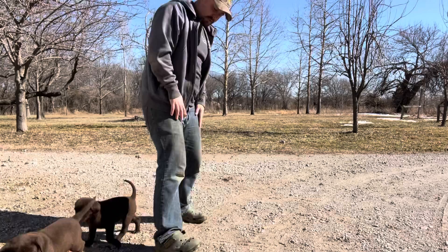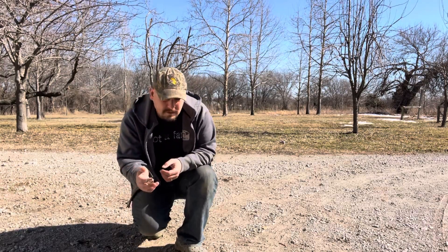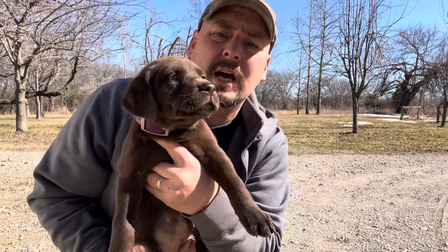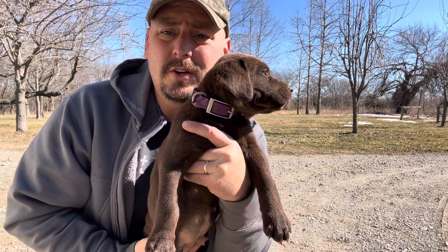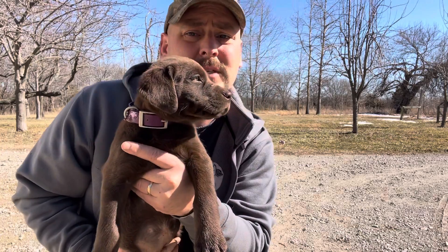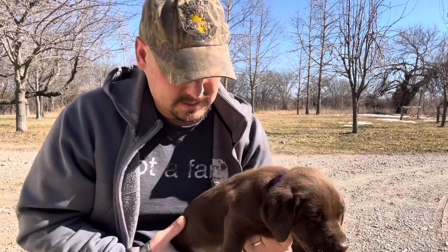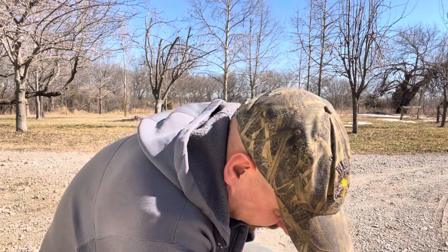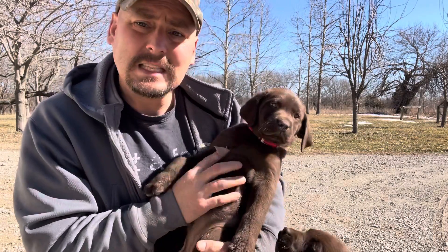I went ahead and put colored collars on the girls. Really it's just going to be you, Darlene, who's making this pick. The smaller pup — I went ahead and put a purple collar on her so we can keep track of her and make it easier to see who's who. Purple collar is the slightly darker coat and slightly smaller. Pink collar is a little bit bigger and a slightly lighter colored coat.